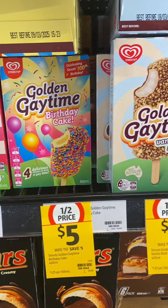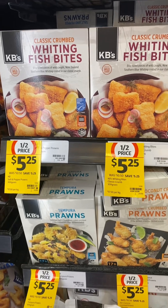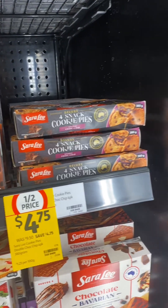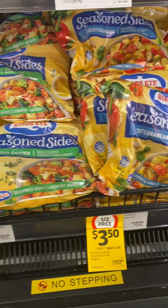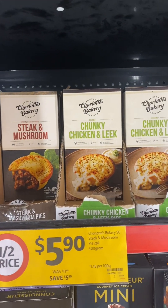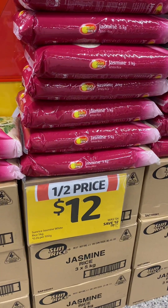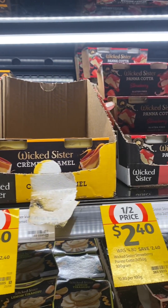Coles half price items spotted in store this week: the Golden Gay Time ice creams, the KBs frozen fish bites, the frozen prawns, Sara Lee snack cookie pies in a few different flavors, the Bird's Eye seasoned sides — 50% off, found in the freezer. Charlotte's Bakery frozen pies also half price, the Spice Taylor curry kits, a five kilo bag of the Sunrise jasmine rice, and Wicked Sister puddings.